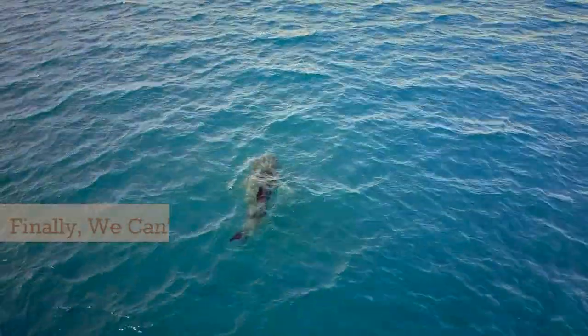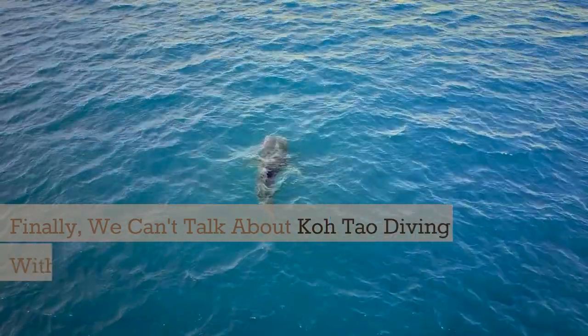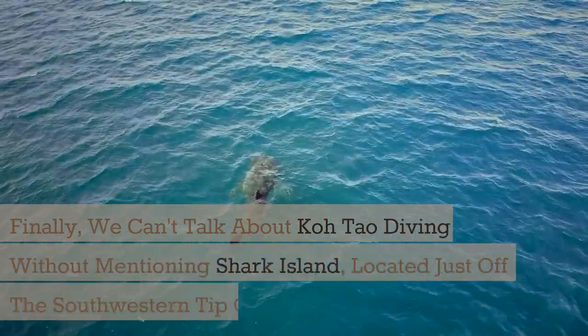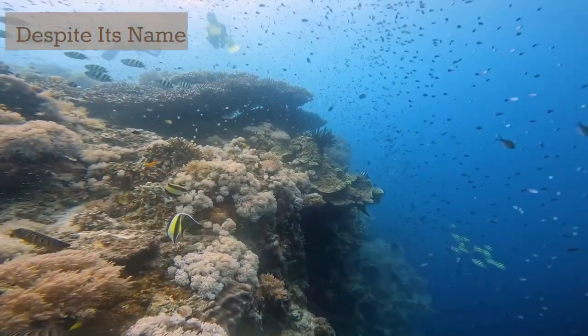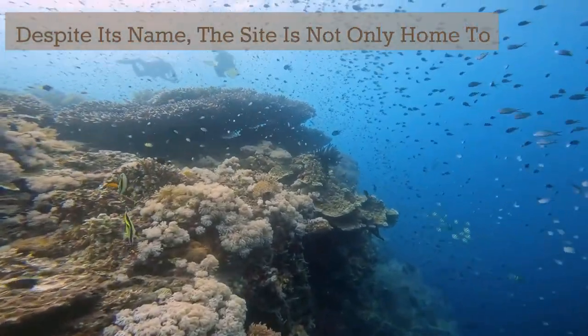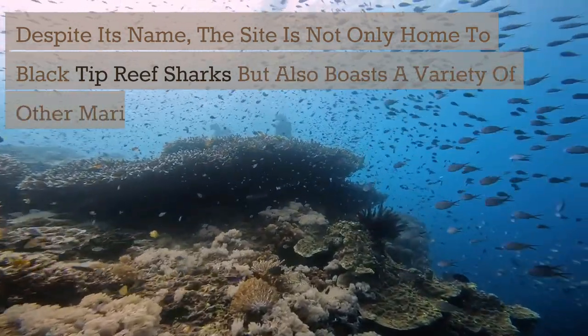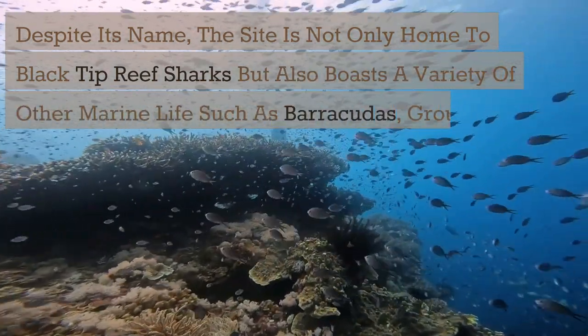Finally, we can't talk about Koh Tao diving without mentioning Shark Island, located just off the southwestern tip of the island. Despite its name, the site is not only home to black tip reef sharks but also boasts a variety of other marine life such as barracudas, groupers, and even octopuses.